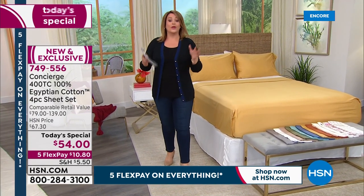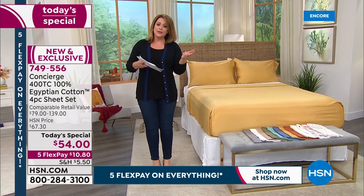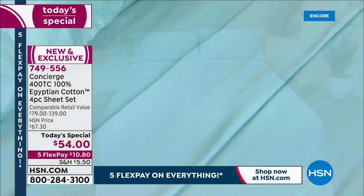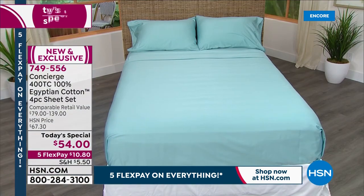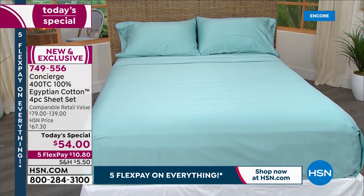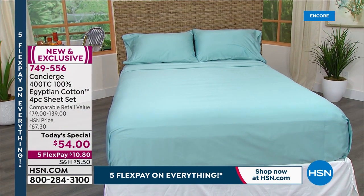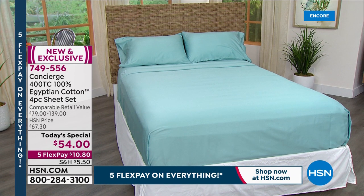We are talking about a full sheet set - a flat sheet, a fitted sheet, pillowcases included - all for that one-day-only price of fifty-four dollars. If you shop and you've seen the price tags on Egyptian cotton, and by the way this is certified - there are lots of fakes out there, lots of people doing blends calling it Egyptian cotton. This is a hundred percent certified Egyptian cotton, certified by the Cotton Egyptian Association. It is authentic Giza cotton.